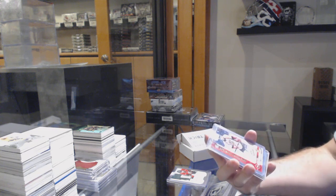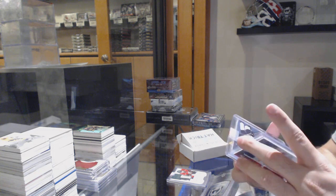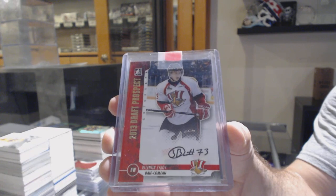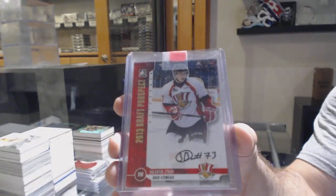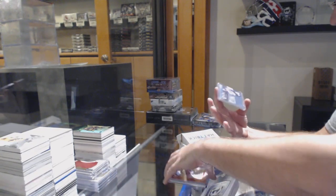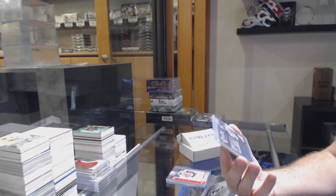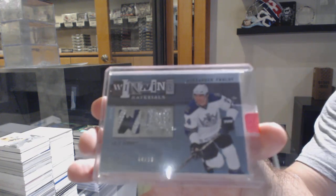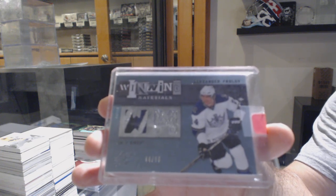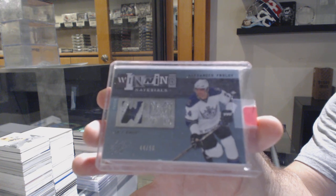We've got a gold version autograph of Valentin Zykov — does anyone remember what team he was on? And we've got a numbered-to-50 Winning Materials dual patch of Alexander Frolov. Carolina. 44.50 Frolov.